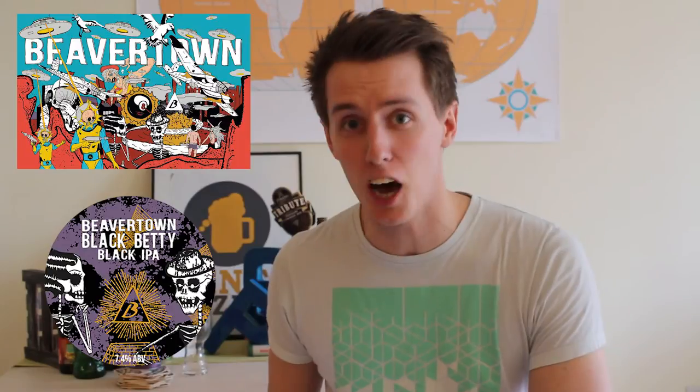Welcome to Pintsize! Today we've got the legendary Beavertown Brewery's Black Betty Black IPA from Beavertown Brewery in London. We've had Beavertown's Holy Cowbell India Stout on the show before and I thought it was unbeatable. So let's see if Black Betty can make me sing.